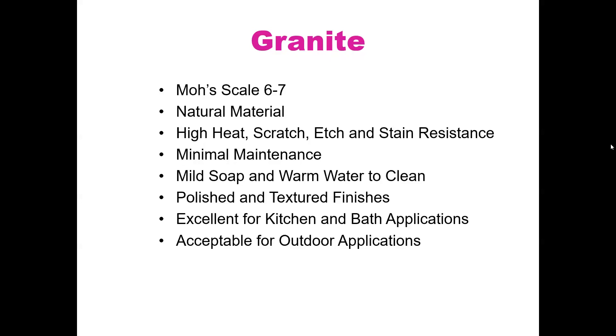On the highest temperature granite can handle: there isn't really a number tied to that. There are certain softer minerals in some stones — mica, for instance, is something that can actually burn. But overall, it is a rock at the end of the day and can withstand higher heat. There is a higher heat tolerance in granite than in engineered quartz when comparing the two materials.